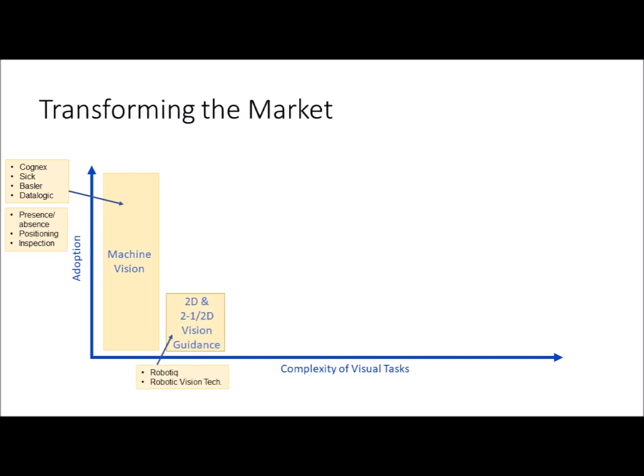A few companies such as Robotiق offer a 2D camera for robot guidance. Robotiق in particular deserves credit for developing awareness of visually guided pick-and-place applications, but these 2D cameras are plagued with the infamous stop, take a picture, restart problem, because they don't know where they are in 3D space in real time. This inhibits adoption because of the resulting slow cycle times. These cameras also require difficult and lengthy calibration procedures.